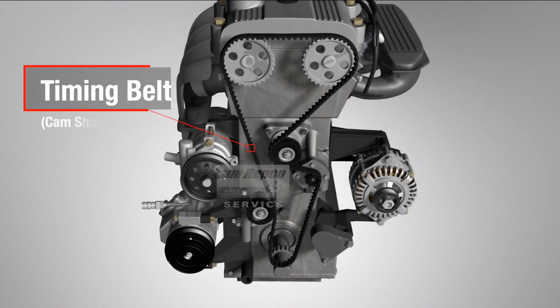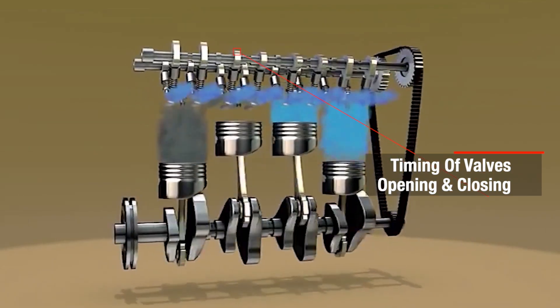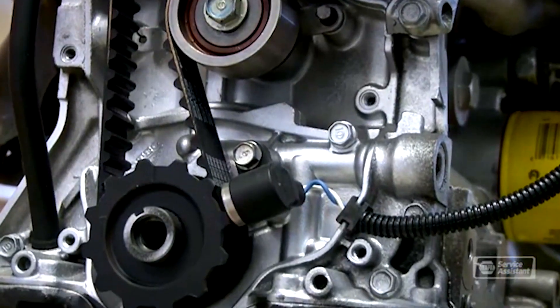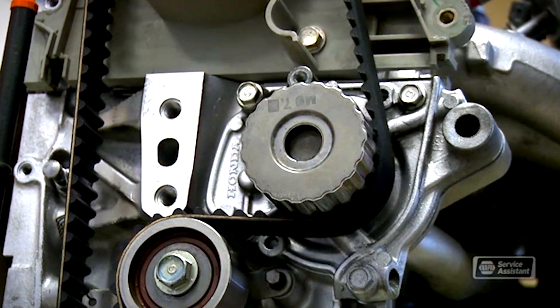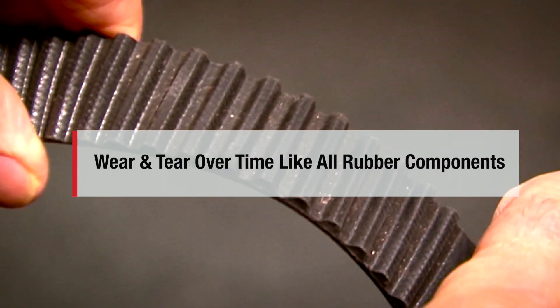The timing belt is also called the camshaft drive belt and it's responsible for maintaining the timing of the valves opening and closing in the engine cylinders. It carries a very high load in the engine and, like any rubber part, it will suffer wear and tear with age.